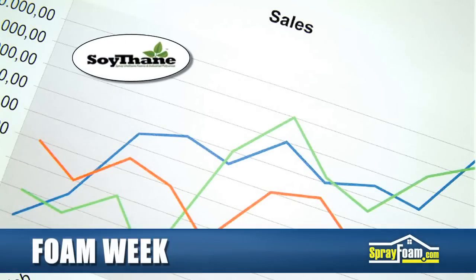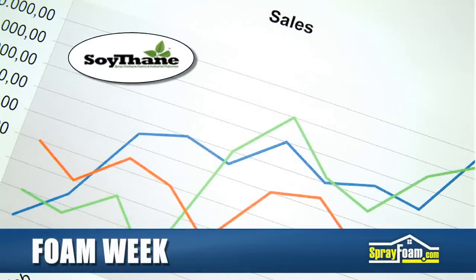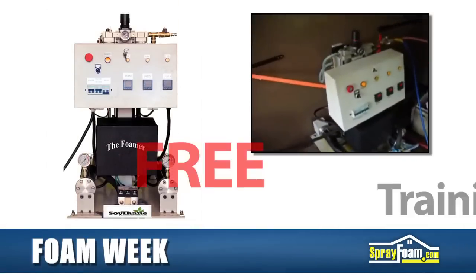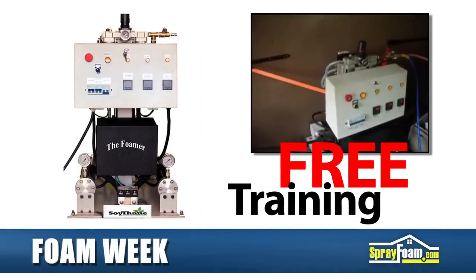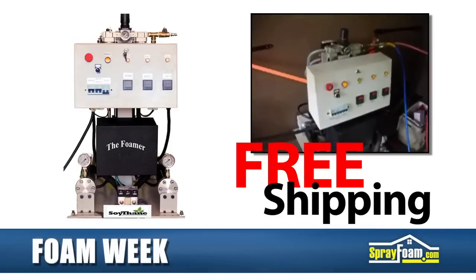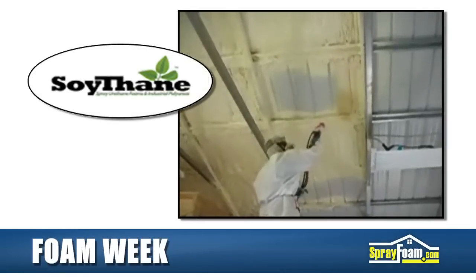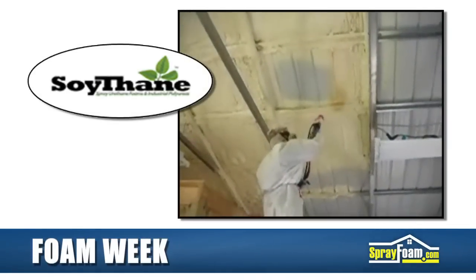Soythane Technologies announces a recent record-breaking quarter in machine sales. To build on this success, during the month of October, Soythane is offering free equipment training at their Yulee, Florida facility and free shipping in the U.S. on its The Foamer High Pressure Spray Foam Machine. For complete details on these promotions, visit Soythane's listing on SprayFoam.com.